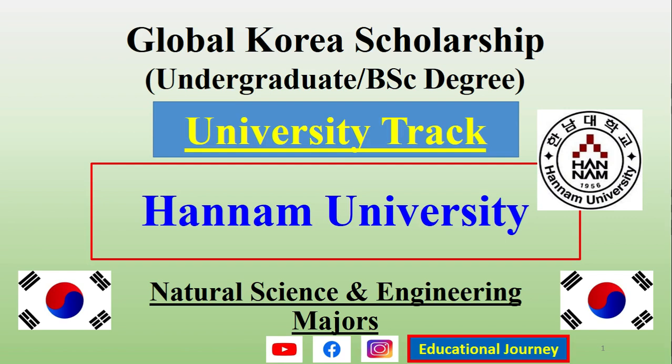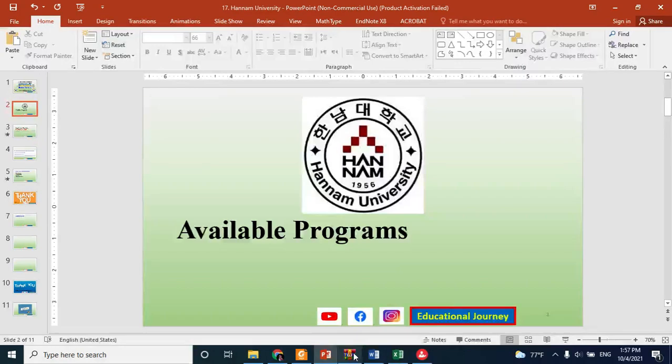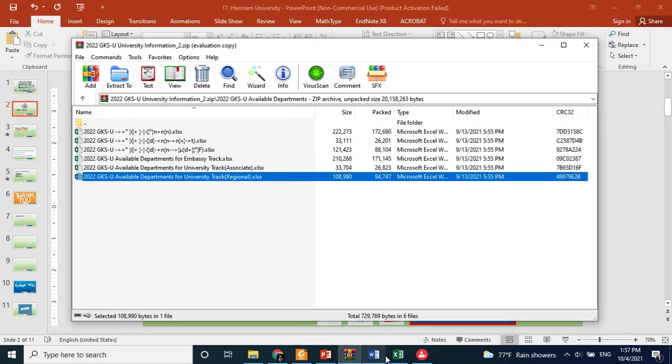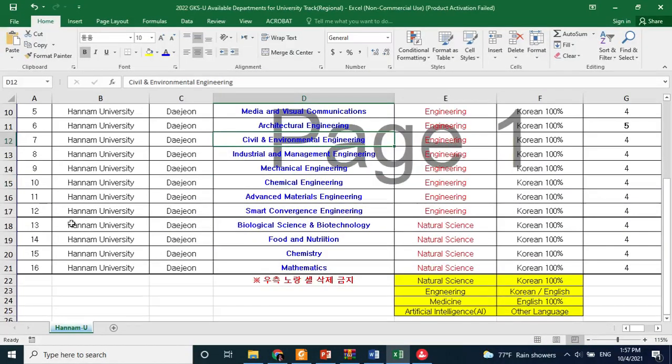Next, I will explain what documents actually matter the most. To find the available programs, we need to consult the given Excel sheet in the zip folder. In the zip folder, we have the available departments and the university track for regional universities. This is the file given for Hanam University — you have 12 engineering fields and then almost four fields or majors from natural science.